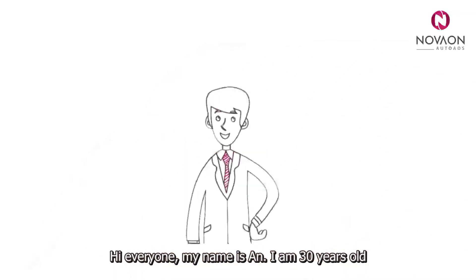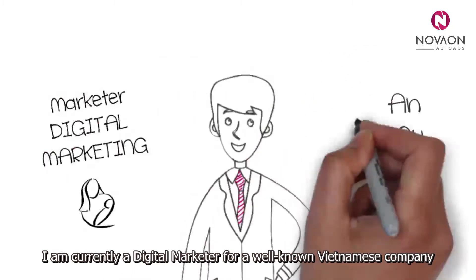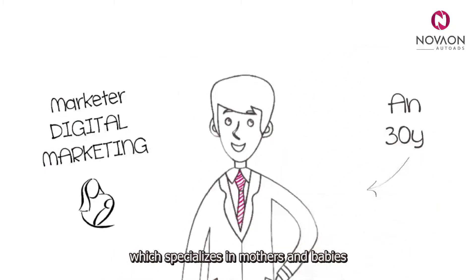Hi everyone, my name is Anne. I am 30 years old. I am currently a digital marketer for a well-known Vietnamese company which specialises in mothers and babies.